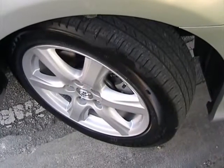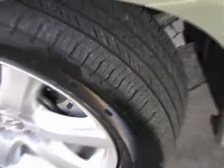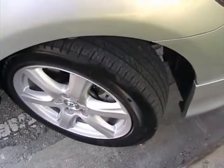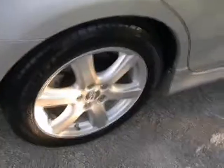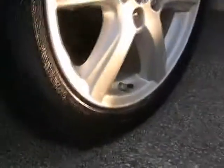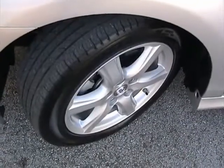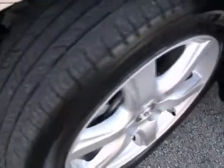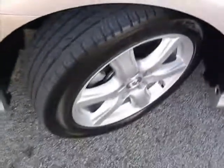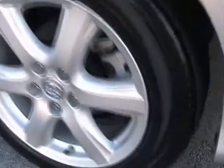Taking a look at the tires — the passenger side front tire is in very good condition. It has a matching set of Michelin tires. The passenger side rear, driver side front, and driver side rear tires are all also in very good condition.